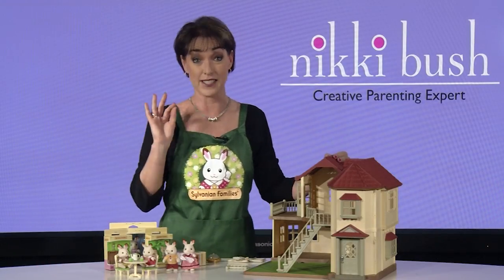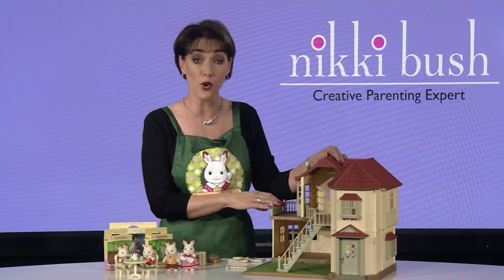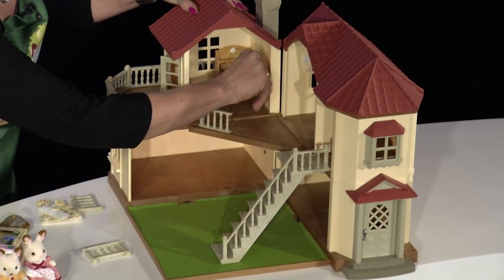For the lights — because this is the magic part — two AA batteries are placed in the back of the chimney, and the switches are on the wall in the lounge and upstairs bedroom, just over here and over here.